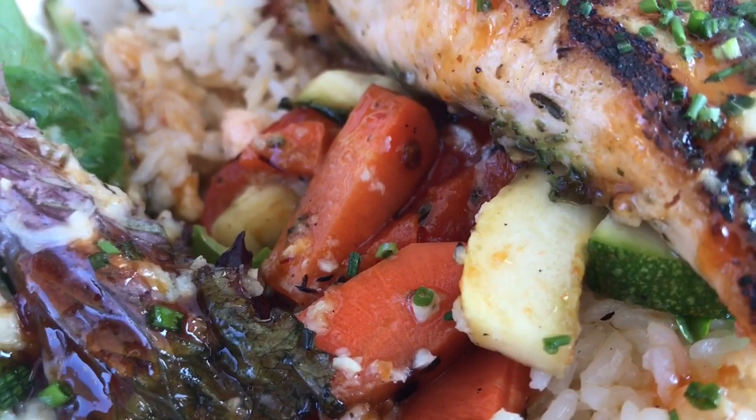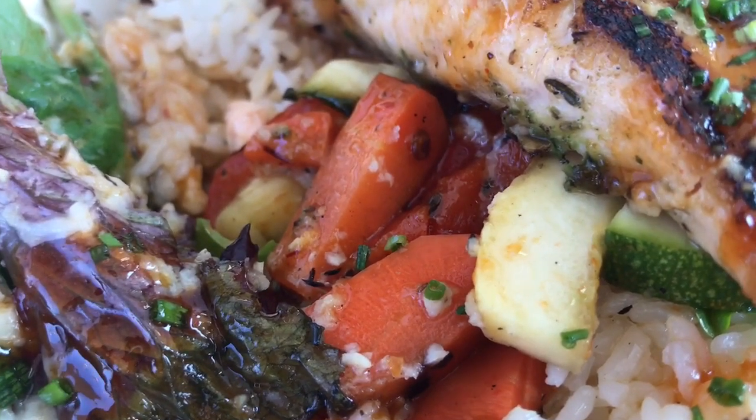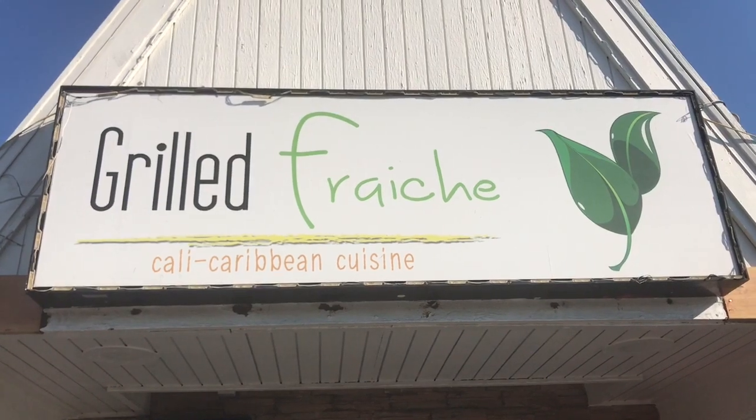I absolutely adore jasmine rice — so floral and fragrant. All of the vegetables are fresh: the tomatoes, the squash. Guys, it's a healthy take on a salmon bowl. This is one of the tastiest bites that I have had since I've been here in Los Angeles.